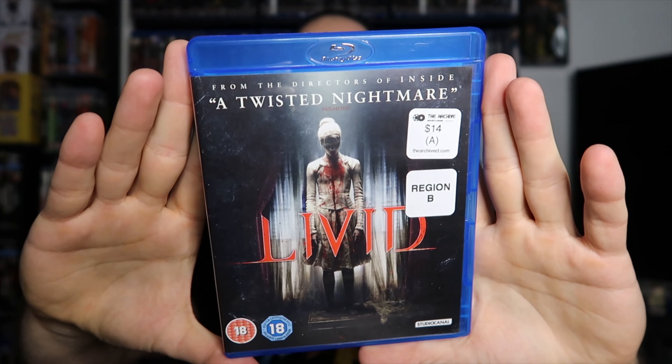This was a used copy of a French film called Livid, from the same creators of Inside — the original version. I had seen this years and years ago, right when I discovered Inside. From what I remember — and this was probably over ten years ago — it's a pretty messed-up vampire story. It's Region B, from Studio Canal. Not too many people who go into the Archive are region-free, so I was able to snag this before anyone else. Fourteen dollars, not too bad.